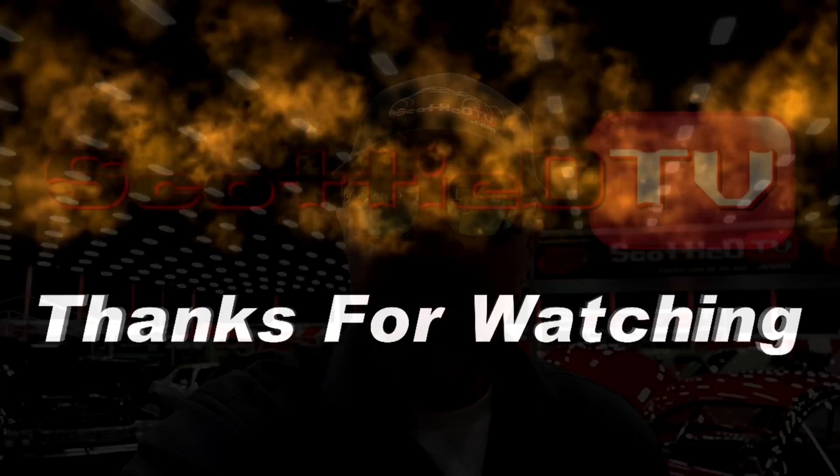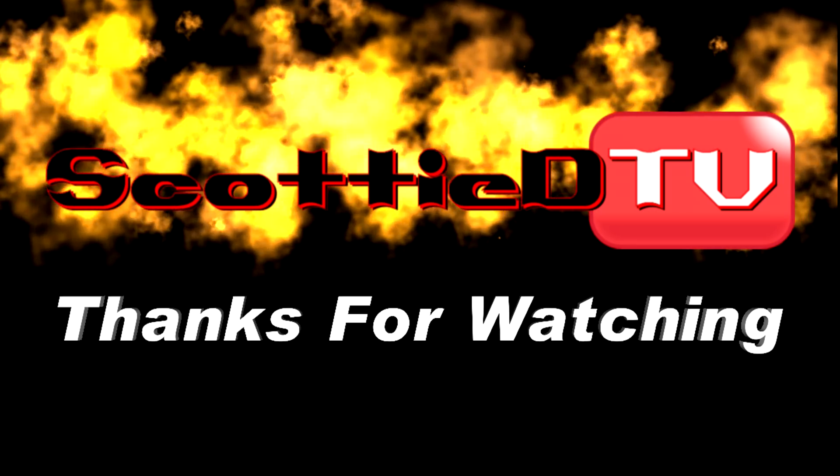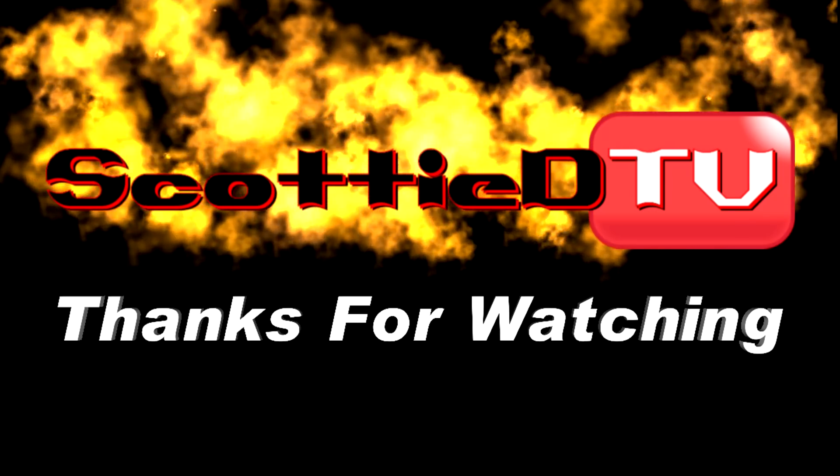Hey y'all, don't forget to visit ScottyDTV.com for more cool content and an easy way to search the hundreds of videos I have posted. Either click the link in the description or the logo at the end of this video. I'll see you next time.